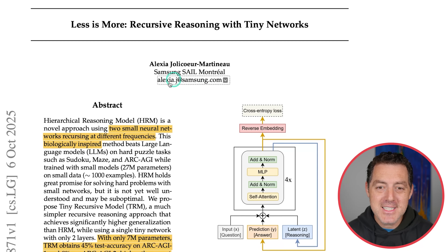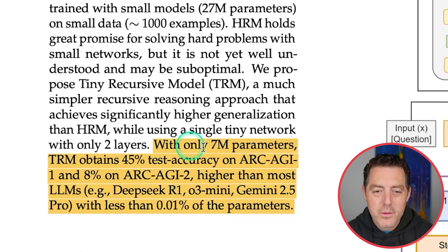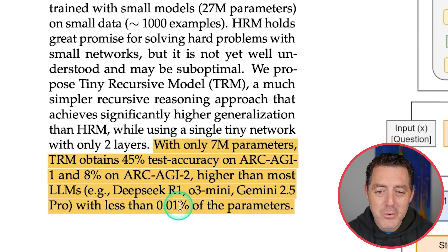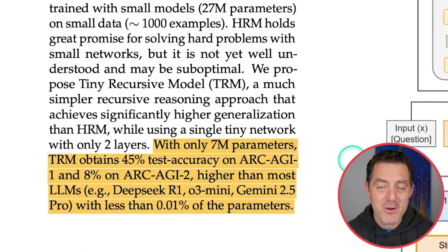Here's the paper, and there is a single author from Samsung. It is called 'Less is More: Recursive Reasoning with Tiny Networks.' With only 7 million parameters, TRM — tiny recursive model — obtains 45% test accuracy on ARC-AGI-1 and 8% on ARC-AGI-2. Those numbers may sound small, but they're better than most other frontier models, and it has less than 0.01% of the parameters.